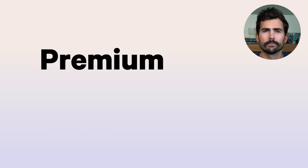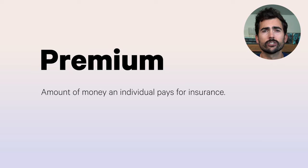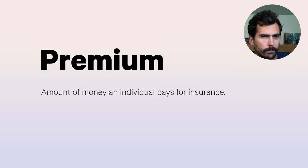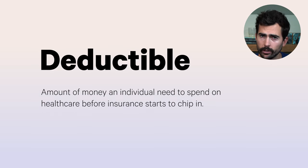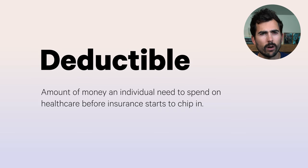First off, what is a premium? This is what you'll pay each year just to have insurance. Usually this will come out of your paycheck, and employers typically cover some portion of this expense, like around 70 to 80%. Now, what is a deductible? This is the amount of money you need to spend on healthcare, not including your premiums, before your insurance starts to chip in. Keep in mind that preventative care is generally covered in full before you hit your deductible, so we're really talking about the additional care you need beyond those standard checkups.